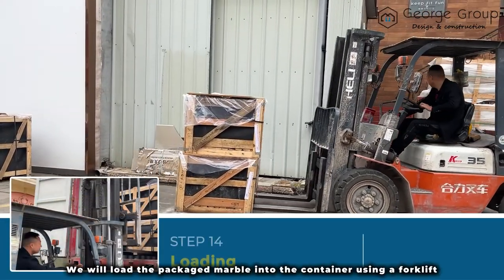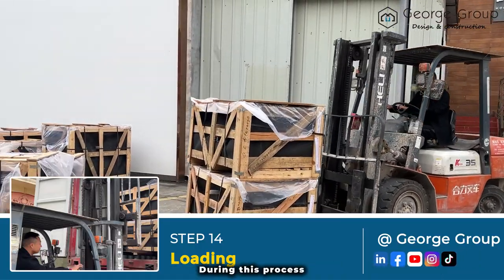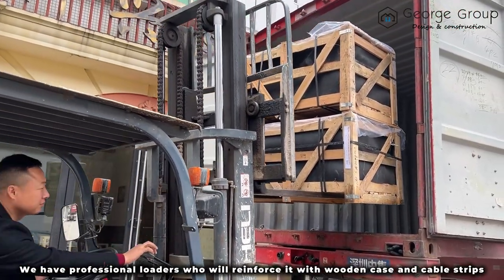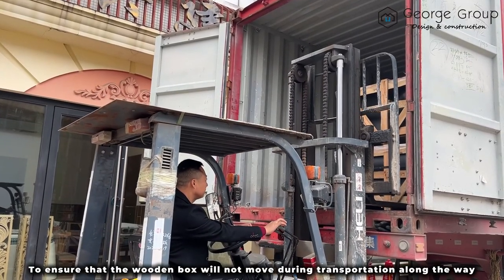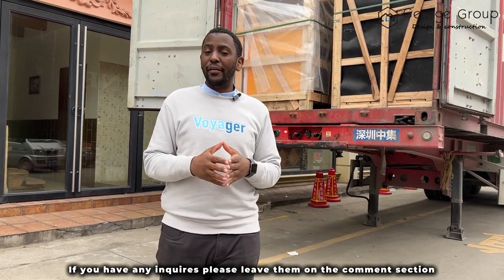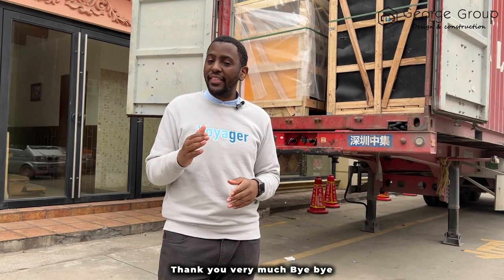In the last step, we will load the packed marble into the container using the forklift. We have professional loaders who will reinforce it with wooden cases and cable strips to ensure that the wooden box will not move during transportation. After finishing packing, this is our last container going to Qatar. If you have any inquiries, please leave them in the comment section and our sales team will get in touch with you. Thank you very much, bye bye.